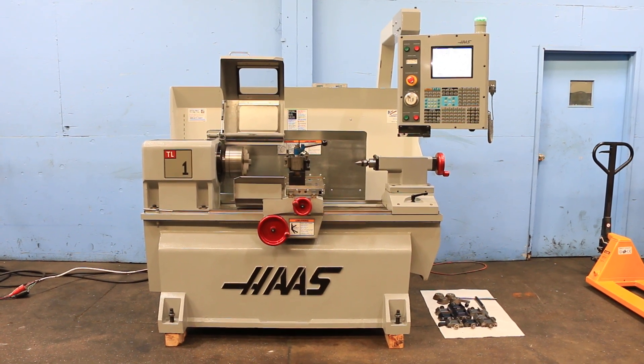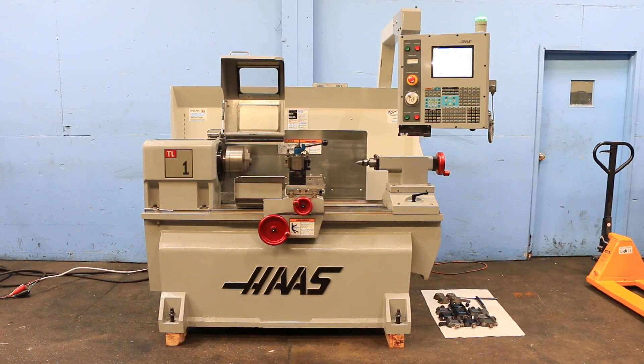We have a Haas TL1 CNC tool room lathe, serial number 73337, machine is new in 2006.